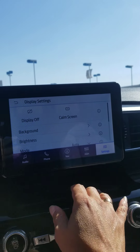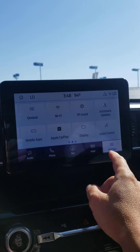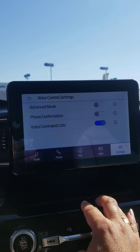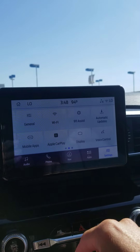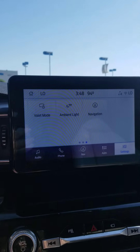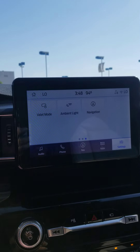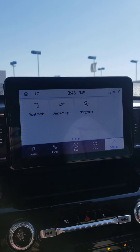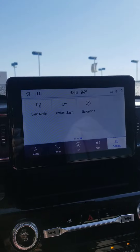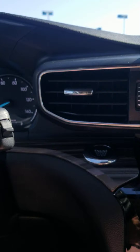There are different display modes available. There's also voice control — you can set a wake word and use it like Alexa. And there's valet mode, so if you're going out to a fancy restaurant or hotel, the people who valet your car won't have certain options available to them. There's also ambient light and notifications. This really is a beautiful interior.